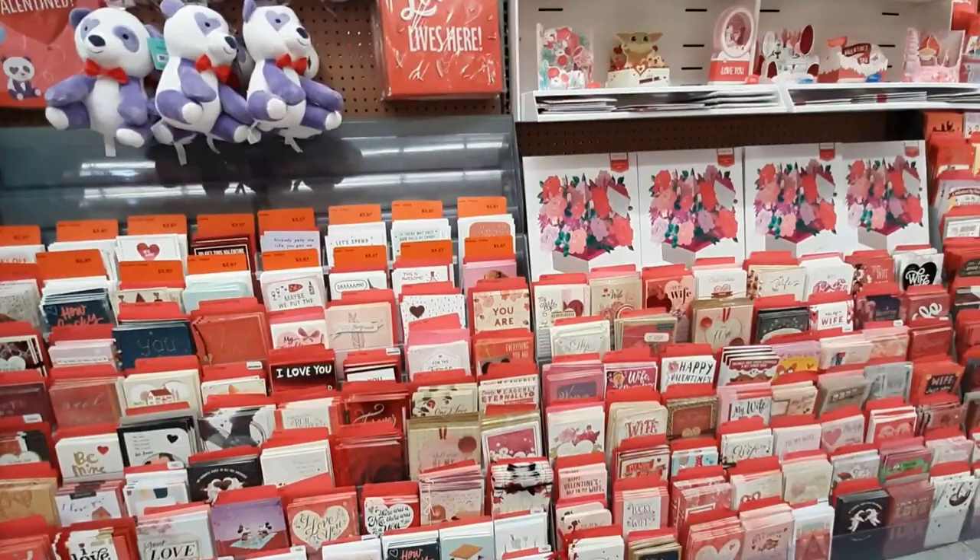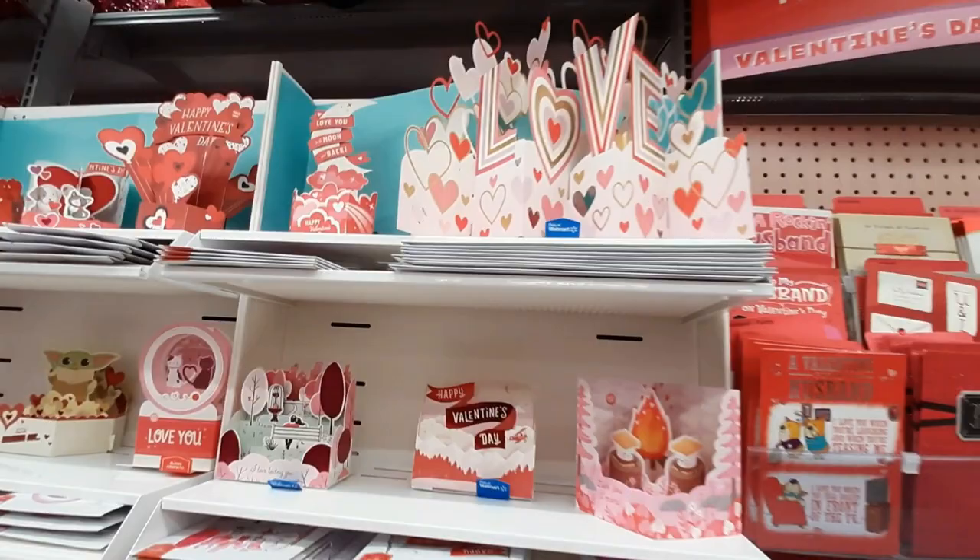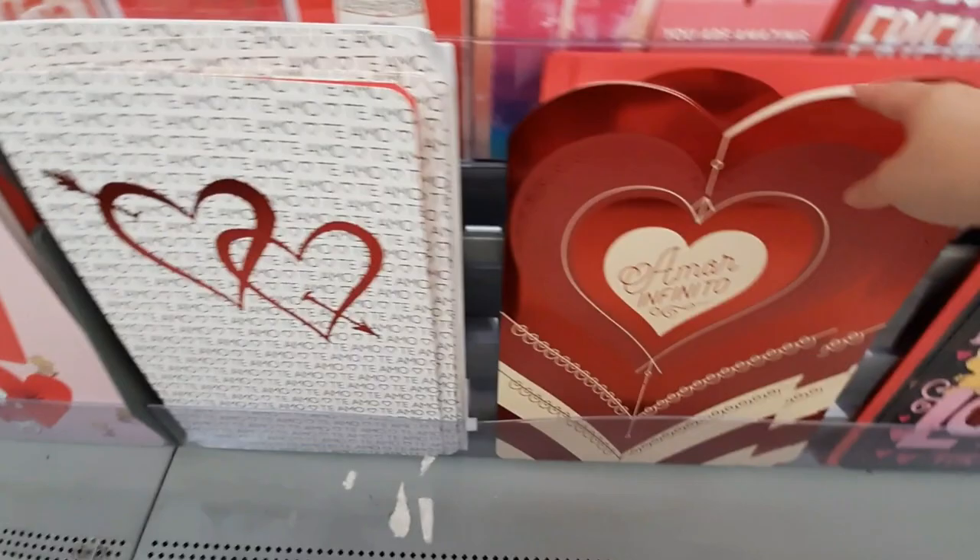And then they have tons and tons of cards — oh my gosh, so many cards. But then they have these special like pop-up cards. Very nice. That love on top is like huge. Just tons and tons of cards. And they've got these huge cards — massive. Look at that puppy one.